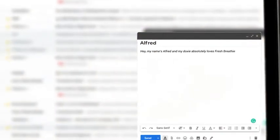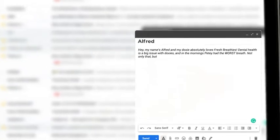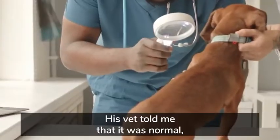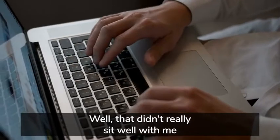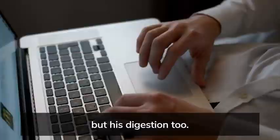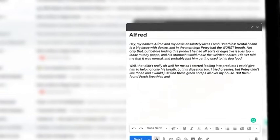Dental health is a big issue with dachshunds, and in the mornings Petey had the worst breath. Not only that, but before finding this product he had all sorts of digestive issues too — loose, mushy poops, and his stomach would make the weirdest noises. His vet told me it was normal and probably just him getting used to his dog food. So I started looking into products to help not only his breath but his digestion too. I tried Greenies, but Petey didn't like those, and I would just find green scraps all over my house. But then I found Fresh Breathies, and everything changed.